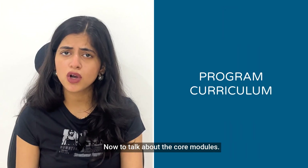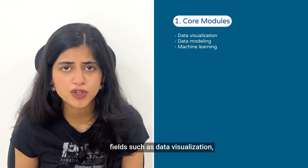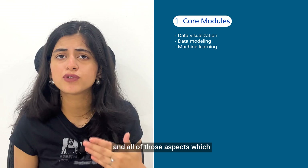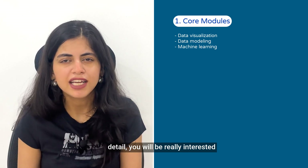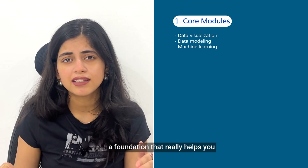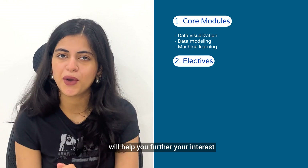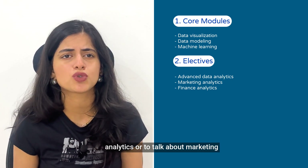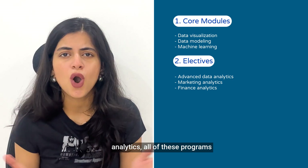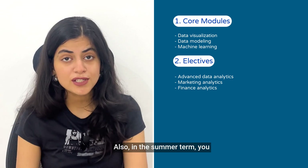Talking about the core modules, the curriculum has an eminent focus on technical-oriented fields such as data visualization, data modeling, machine learning, and similar technical aspects. These help you build a foundation that adds the business dimension as well. The interesting electives will further your interest in specialized fields of study, such as advanced data analytics, marketing analytics, or finance analytics. All of these programs come together to make you a well-equipped data analyst in the future.